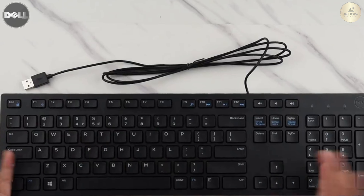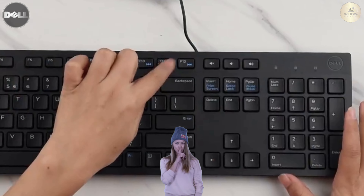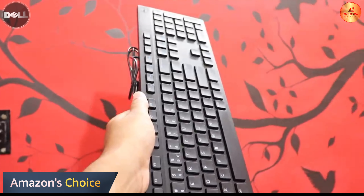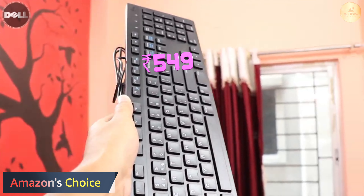It is equipped with plunger keys which are super silent. Multimedia keys up there is a blessing in disguise. This one is an Amazon choice product that costs you about 500 rupees.